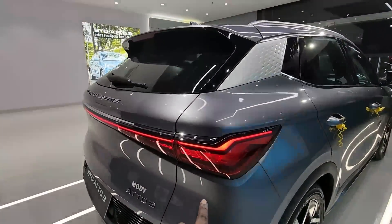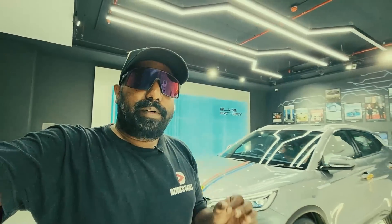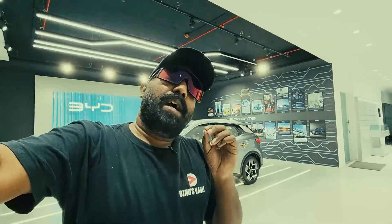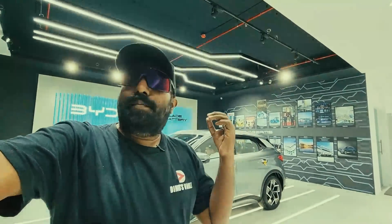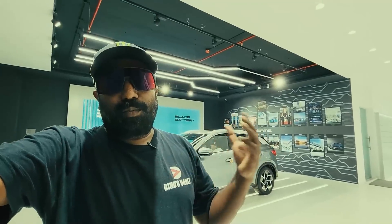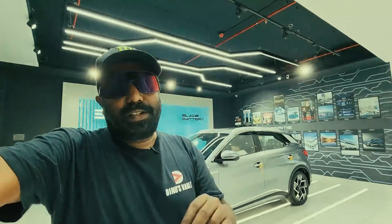So friends, that was an overview of the BYD Atto 3. If you liked the video, please like and share. The price details will be updated in the description section. Please take care, God bless, and drive safe.